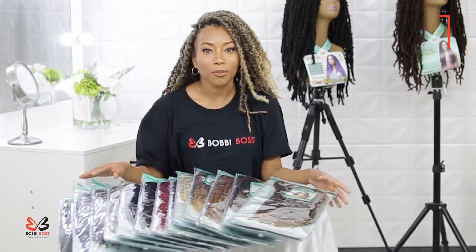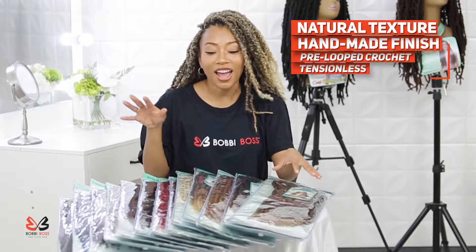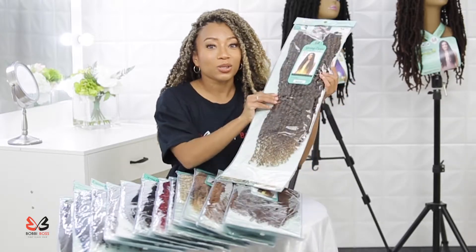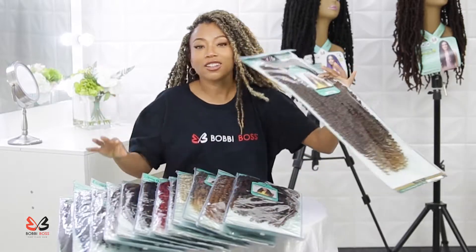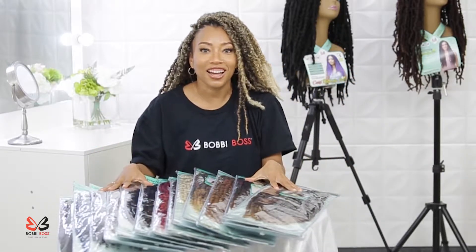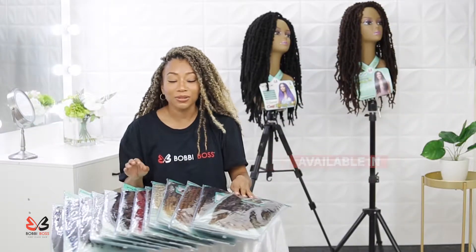What I have on my table right now is the Bobby Boss Spring Twist. These are amazing! This is the 26-inch length and it comes in an assortment of 13 colors — 13 choices! I am so excited to show you all some of my favorites.